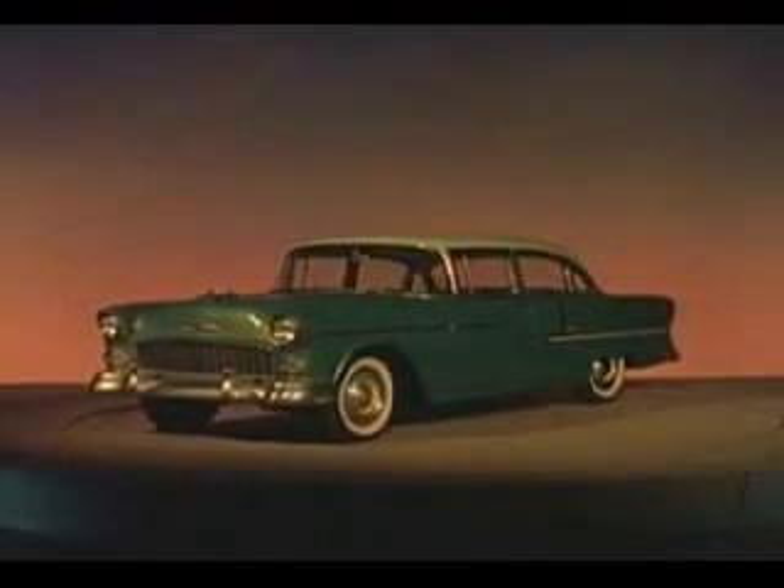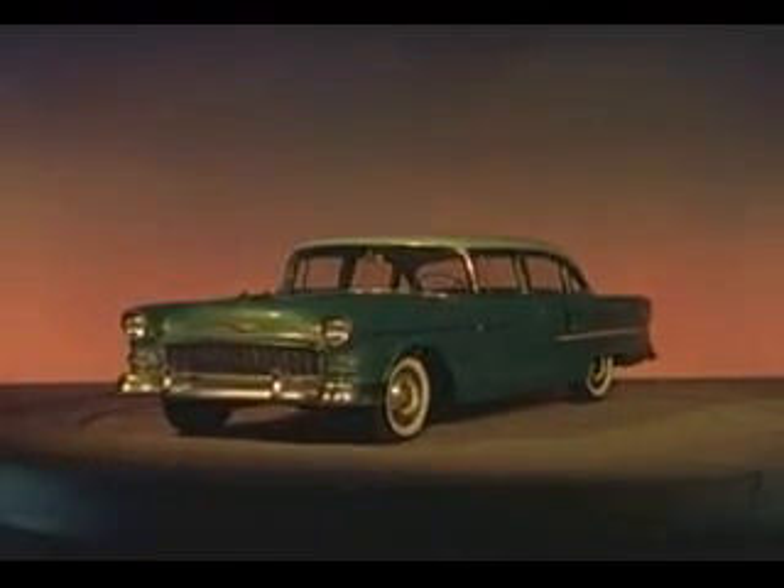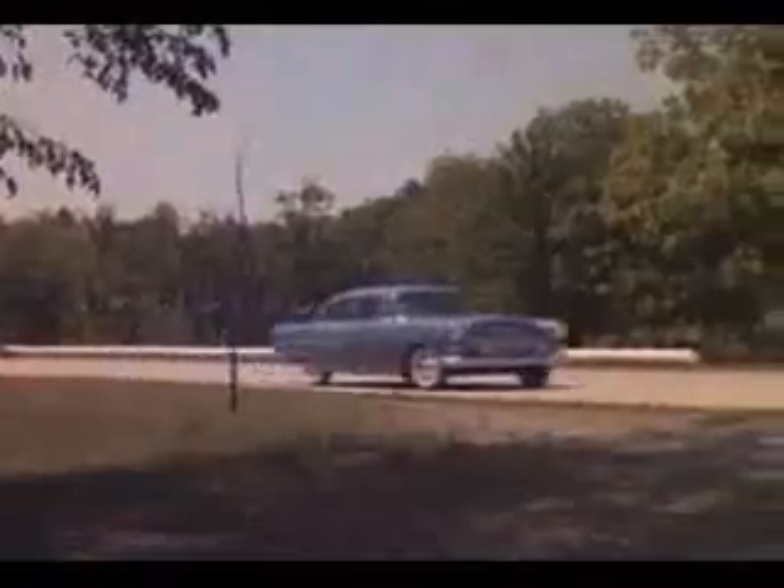Here's a sleek new concept of low-cost motoring, with new ideas and young ideas. What's new? Everything! It's the Motoramic Chevrolet.